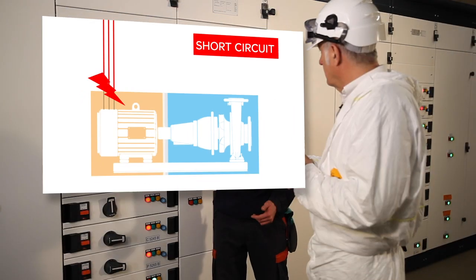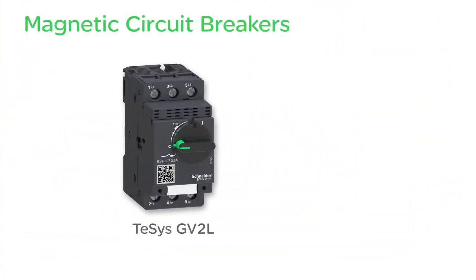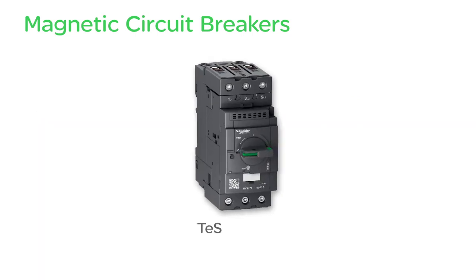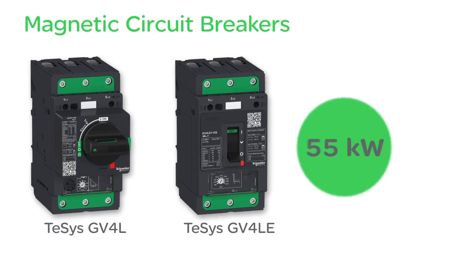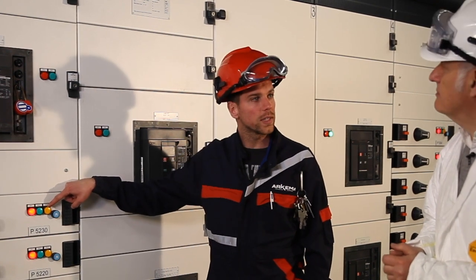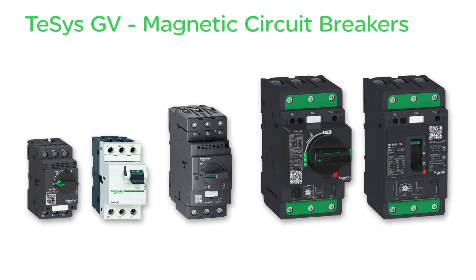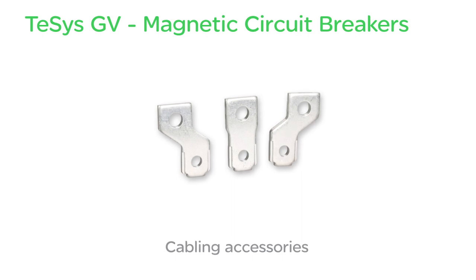You mentioned these risks — if we take a motor, how do we deal with each individually? For short-circuit protection, a magnetic circuit breaker is installed, which protects by disconnecting the power supply. The Tezis GV2 and GV2LE circuit breakers cover power ratings up to 15 kilowatts, GV3L up to 45 kilowatts, GV4L and GV4LE up to 55 kilowatts. It is also equipped with a contact that allows the fault status to be displayed on the front panel and in the control room. The Tezis GV2 circuit breakers can be equipped with accessories such as auxiliary contacts, trip units, wiring accessories, and a remote handle.